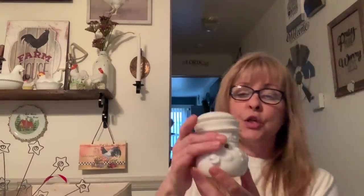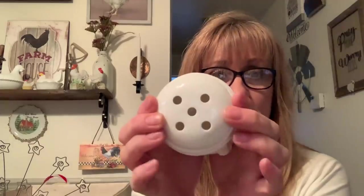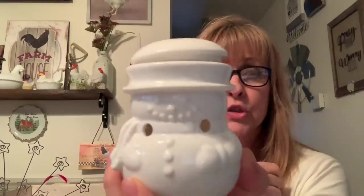I found this really cute little snowman, and as I was looking at him I thought, is that milk glass? I kept looking at it — it's not milk glass, but it could almost pass for milk glass. You put a light bulb underneath here, and then in here you put the wax melts. You put the lid on at the top of his hat and it comes out through the holes on top and around his scarf as well. I just thought he was so cute and adorable.